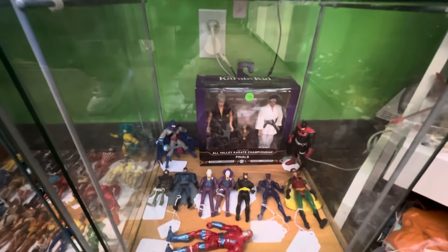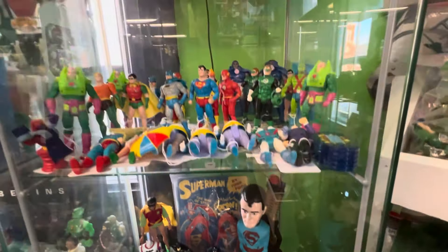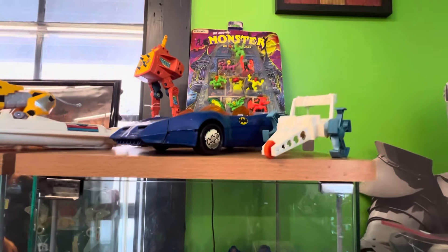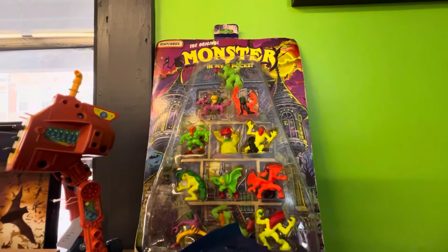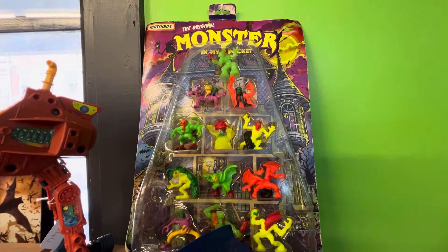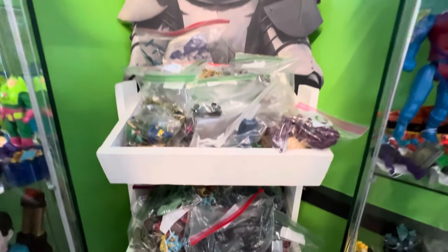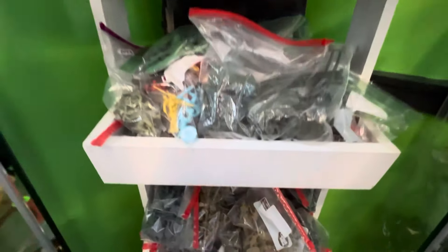Moving over into Toy Biz Batman, I should say. Superhero case. Superman is cool. Super Powers Batmobile. I saw this on their Instagram — I'm going to buy that. Got a Lucy display here. Looks like a lot of Army figures — the one-inch Army Men — which is pretty awesome.